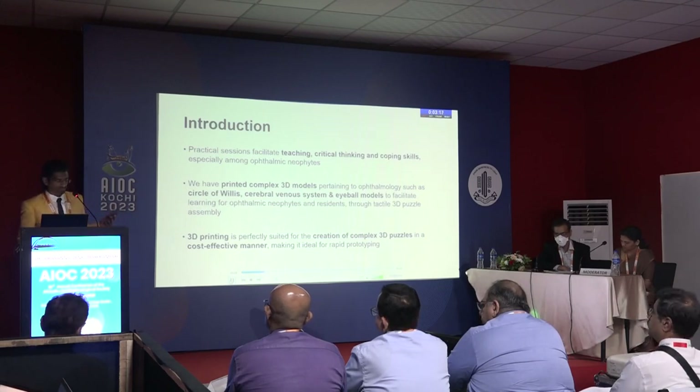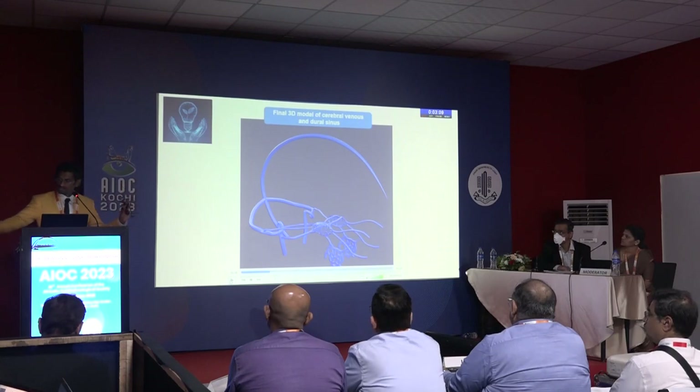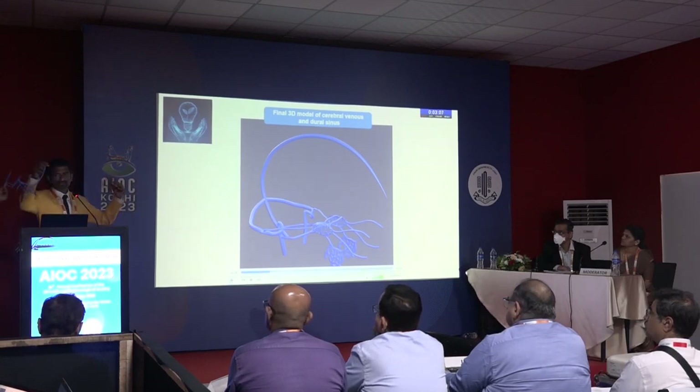We did do a lot of augmented reality work, but we felt nothing like real touch and sensation. As you can see the models here, I will be showing you my cavernous sinus models as well. These are models which we actually printed, which I will be circulating.